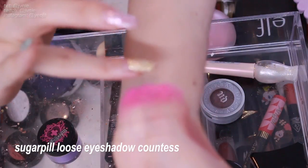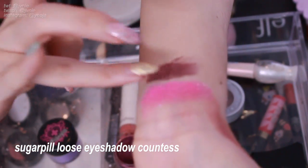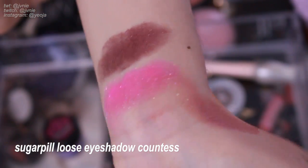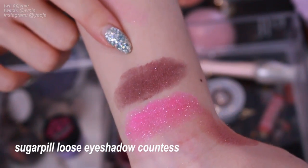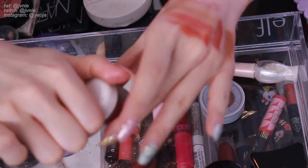Next is Countess — it looks a bit flat on camera but it's a really dark violet color with purple shimmers. It's really pretty. I think I'll keep it for if I ever do a smoky eye.